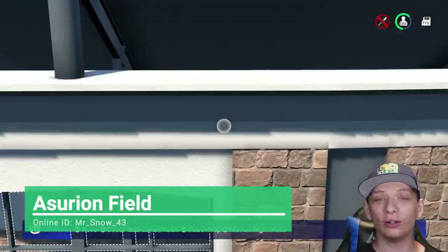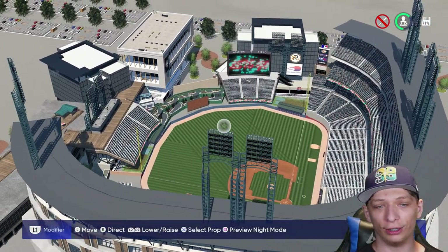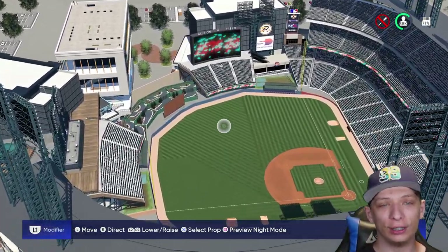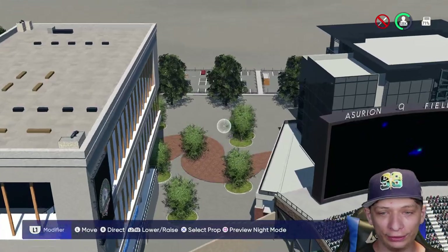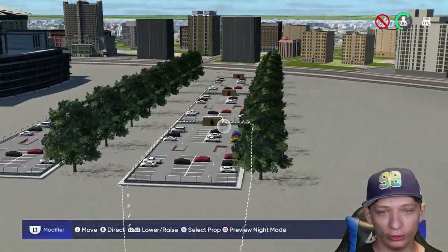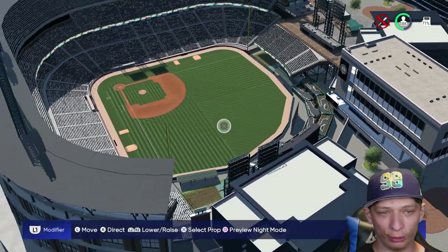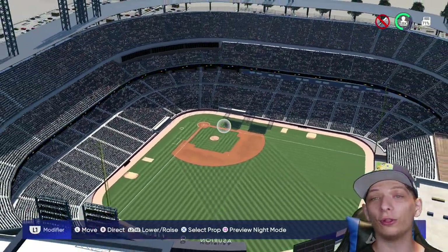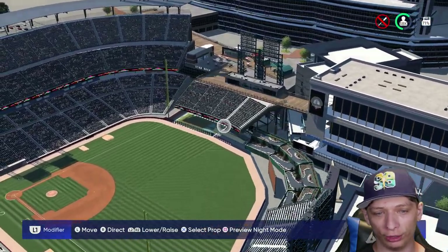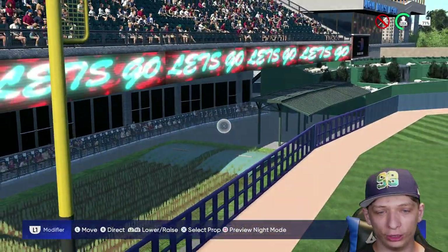This next stadium is also sent in by one of you guys and it looks really nice. I love the fountains in center field and the walkway behind the stadium with all the trees. The trees lining along the parking lot are a really nice touch too. The stadium itself looks great — 38,000 capacity, a pretty big baseball stadium.